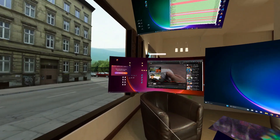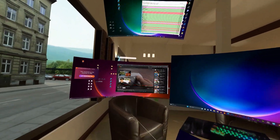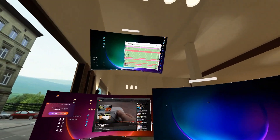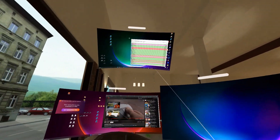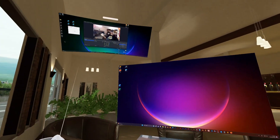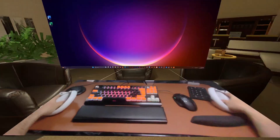Immersed automatically detected both my desktops and also added two new virtual desktops to my overview, which was very impressive. However I needed to set things up a little bit to get a better work experience. I also had a small issue with the snapping of the desktop windows.